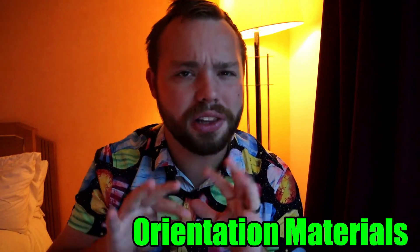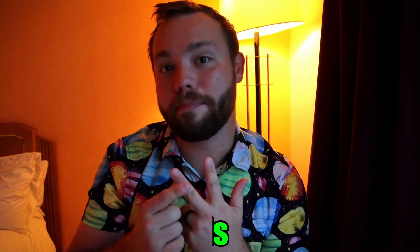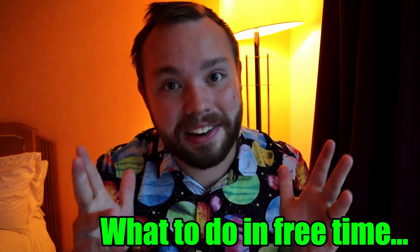In this video I'm actually going to be telling you about a couple different facets of our quarantine. First, I'm going to start with the orientation materials and talk a little bit about that. Then I'm going to talk about the meals that they're serving us here. And I'm also going to talk about some of the things we've been doing to stay sane, or close to sane. So let's not waste time and let's get to it.